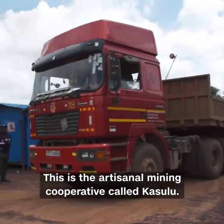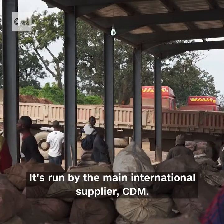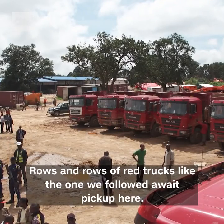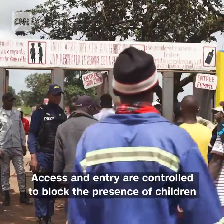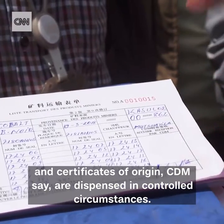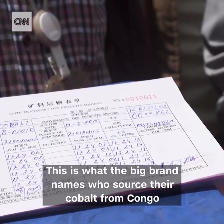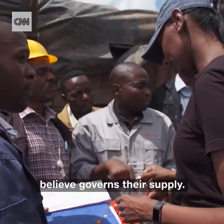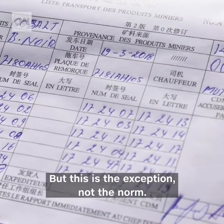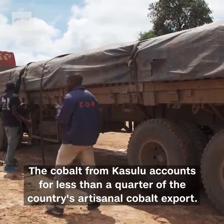This is the artisanal mining cooperative called Kusulu, run by the main international supplier, CDM. Rows and rows of red trucks, like the one we followed, await pickup here. Access and entry are controlled to block the presence of children, and certificates of origin, CDM say, are dispensed in controlled circumstances. This is what the big brand names who source their cobalt from Congo believe governs their supply. But this is the exception, not the norm — the cobalt from Kusulu accounts for less than a quarter of the country's artisanal cobalt export.